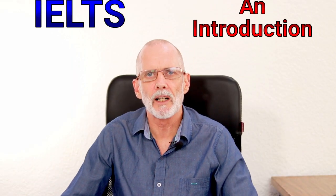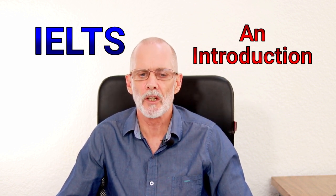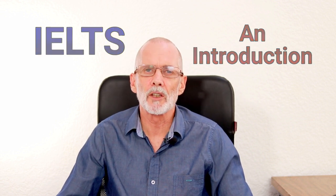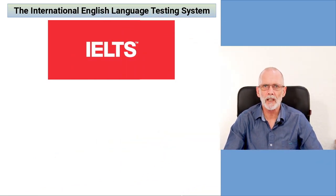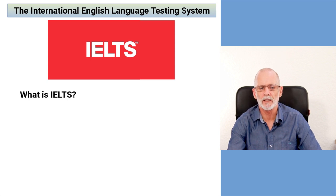Hi everyone, my name is Richard and today in this video we're going to be talking about the IELTS, or the International English Language Testing System. Before we begin, if you haven't seen my videos before, my name is Richard. I'm from a city called Brighton in the south of England, but I've been living in Mexico for over 20 years where I've been teaching English.